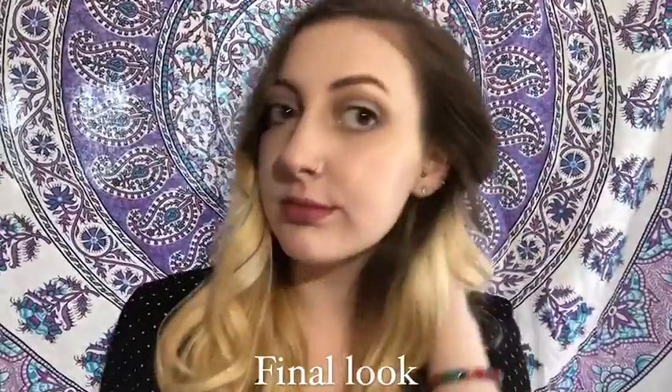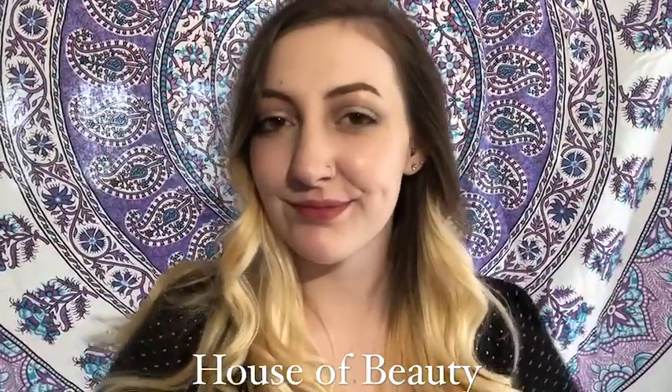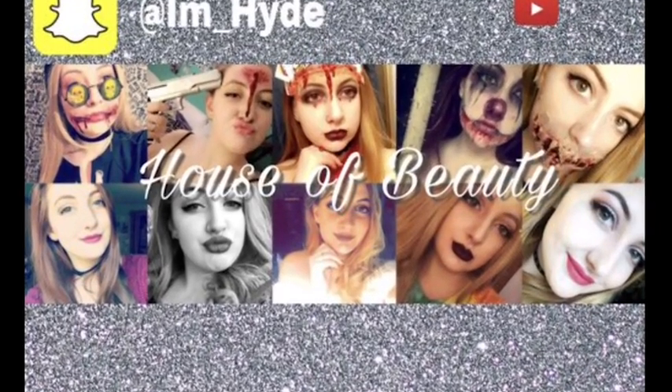And that's the final look! Please let me know what you guys think, and if you have any comments or questions, leave them below or direct message me on my social media. Thank you so much for watching — be sure to follow me, and like and subscribe to my channel. Also be sure to follow me on Instagram because I'm doing a giveaway. Goodbye!